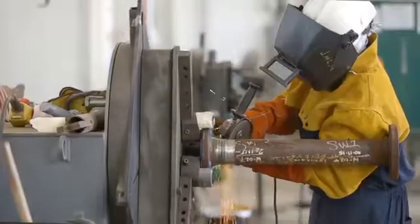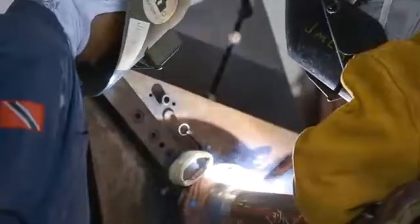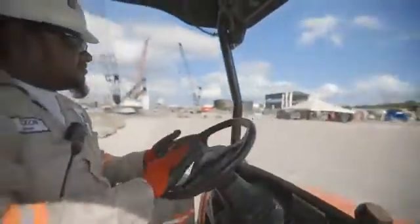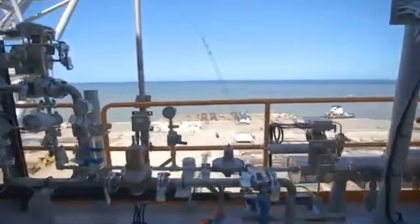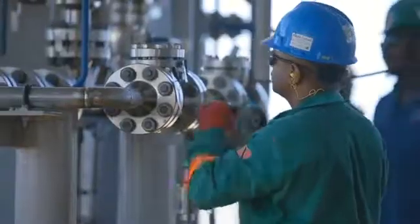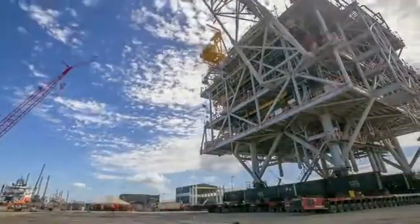From there we did all the prefabrication and structural work from the legs up to the finish, and we also did all the piping and equipment installation. Some of the milestones were when we started to elevate the decks — all the decks were built separately and then stacked on top of each other — and on the piping side when we started doing all the hydro testing on the systems and handing it over to the BP commissioning team.